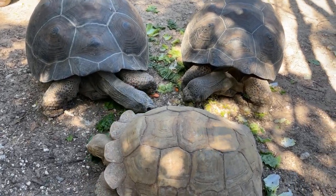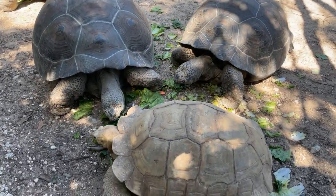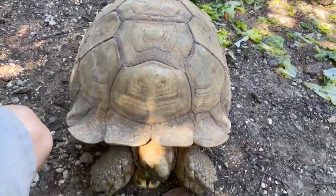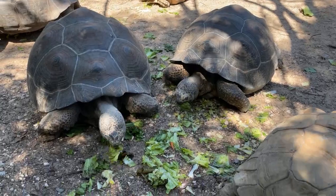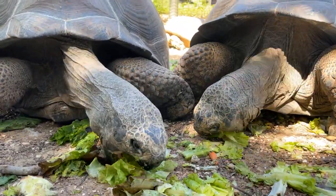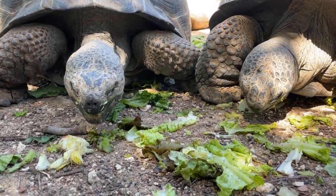Galapagos tortoises are currently a threatened species, close to endangered. Way back when people were exploring and looking for new places to conquer, they found the Galapagos Islands, and because these guys can go a very long time without food and water they would bring them onto ships for food and for oils. That, combined with the introduction of invasive species to the islands, almost drove them to extinction. There's been amazing conservation work, and they're coming back — captive-hatched animals are introduced to appropriate islands. As adults in the wild they have no natural predators; all they have to watch out for is people.